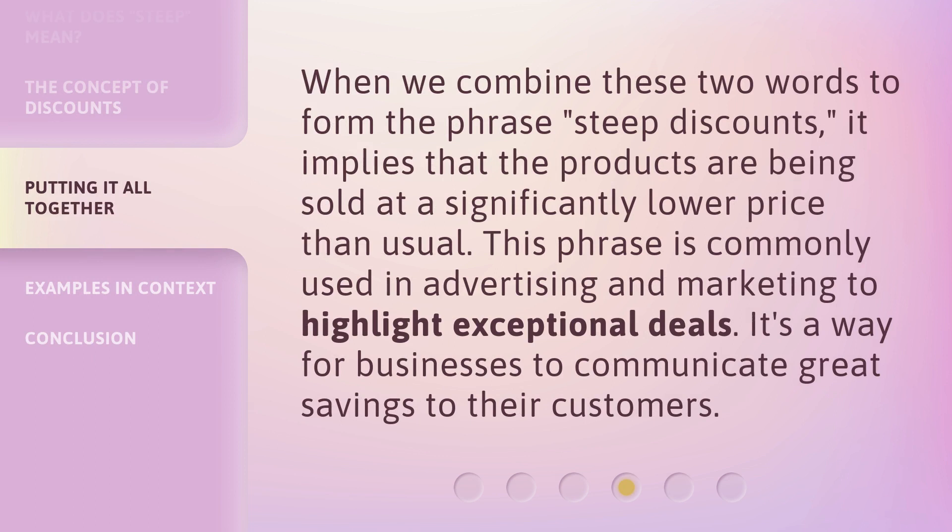When we combine these two words to form the phrase steep discounts, it implies that the products are being sold at a significantly lower price than usual. This phrase is commonly used in advertising and marketing to highlight exceptional deals. It's a way for businesses to communicate great savings to their customers.